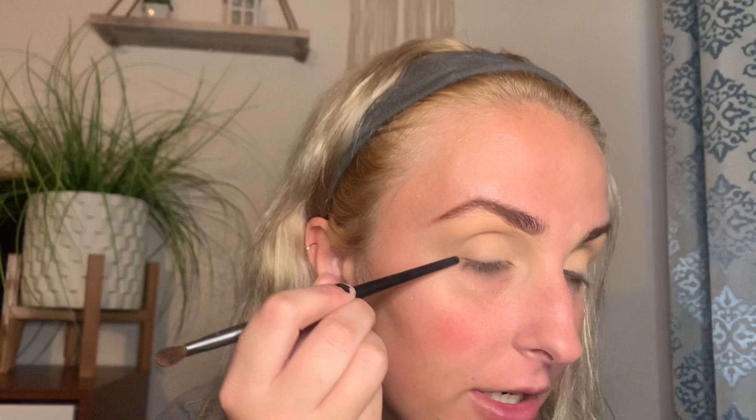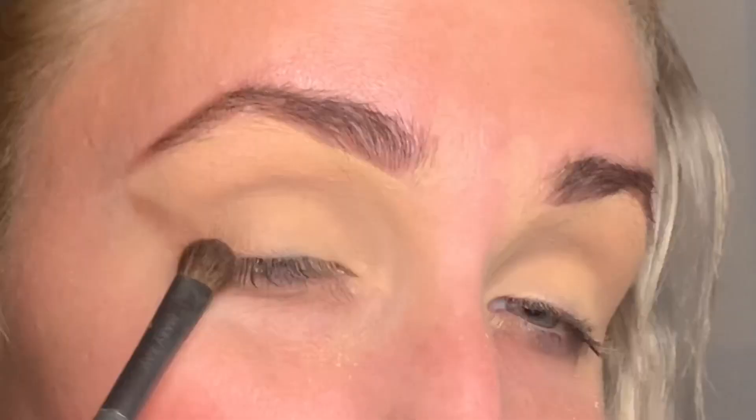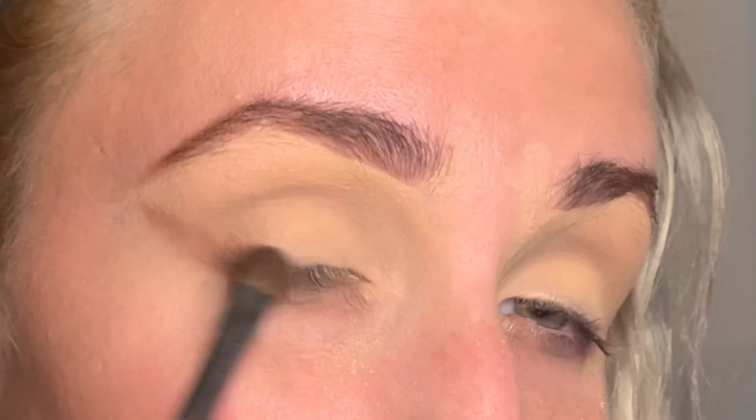Next I'm going to take a denser, smaller brush and use the shade Rebel, placing it where I would put my winged eyeliner — starting right here and going up to where my eyebrow and eye would meet in the middle, if that makes sense. Then I blend it into the middle of the eye, and whenever you don't have much product left, blend in little circles, really light-handed, into the rest of your eyelid.